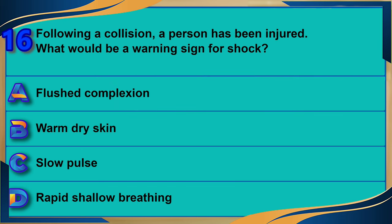Following a collision, a person has been injured. What would be a warning sign for shock? A) Flushed complexion. B) Warm dry skin. C) Slow pulse. D) Rapid shallow breathing.